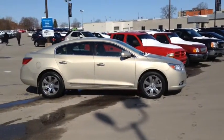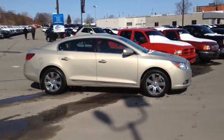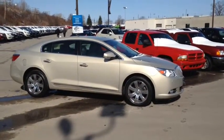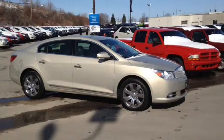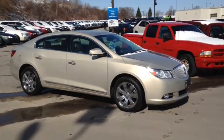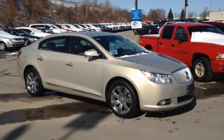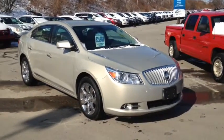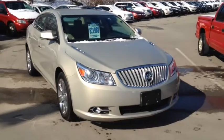Here we have the 2011 Buick LaCrosse CXL, stock number 70606. This vehicle has approximately 30,000 km with a 3.0L 6-cylinder engine, automatic transmission and all-wheel drive. This vehicle has a factory exterior color of gold.